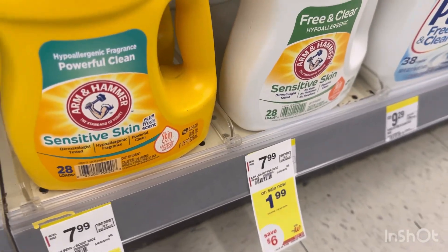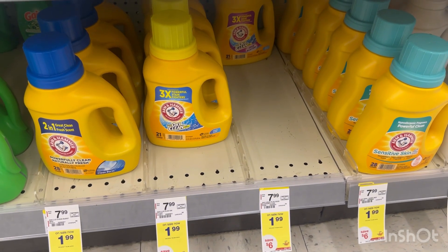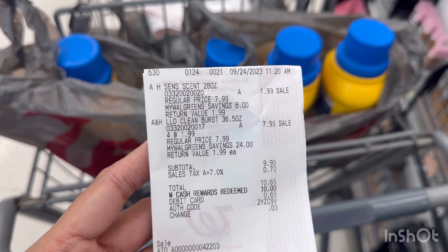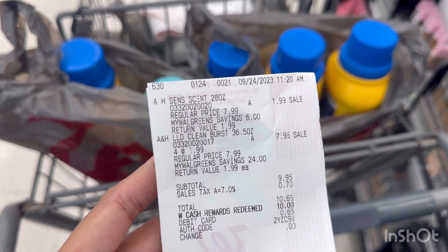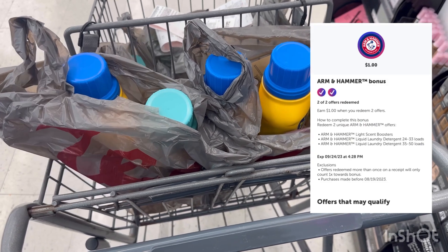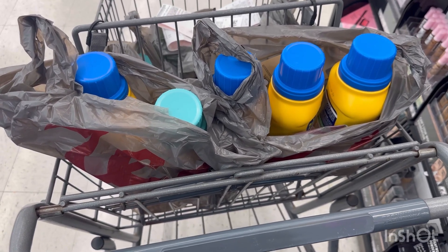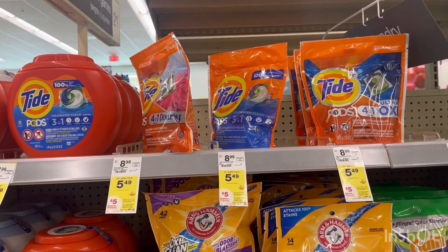Making the Arm & Hammer just $0.99 each — but make sure you're grabbing the 28-load size. Here's my receipt: five Arm & Hammer for $9.95. I redeemed $10 Walgreens Cash including tax, then submitted on Ibotta and received $5 back plus a $1 bonus, making these five Arm & Hammer just $3.95, or $0.79 each.